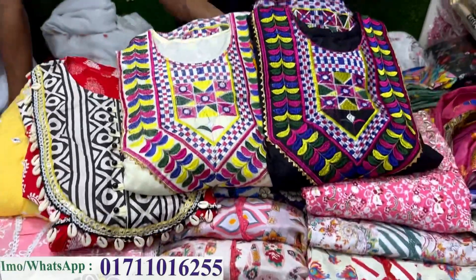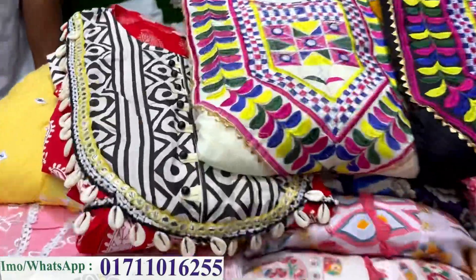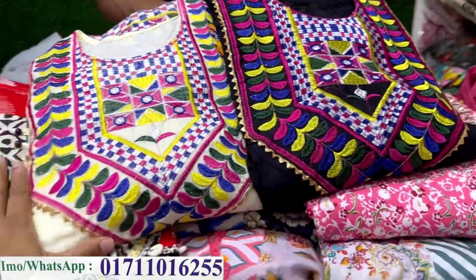Welcome back to my channel, Shopping Guide. Welcome to the showroom channel. This is a ready gown.